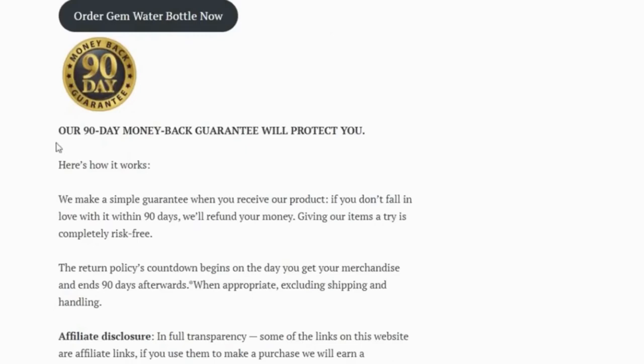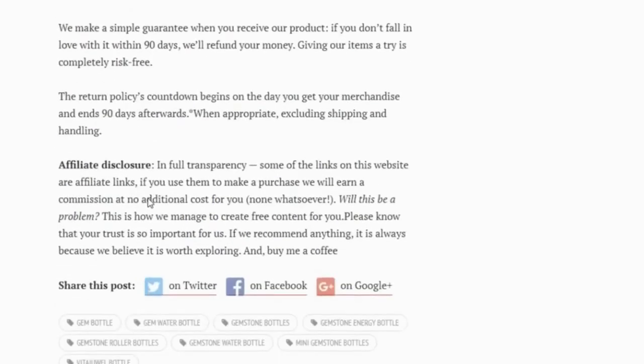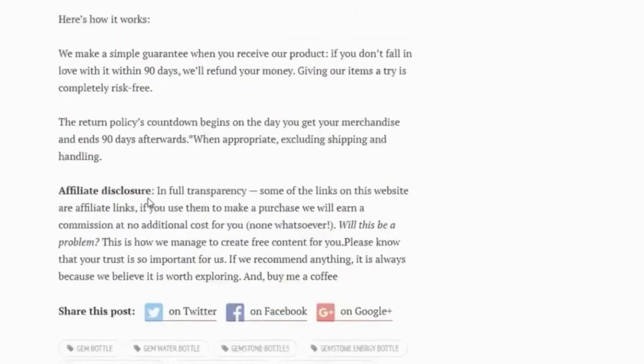Most importantly, you are protected by our 90-day money-back guarantee. For more details on this product, please check the first link in the description.